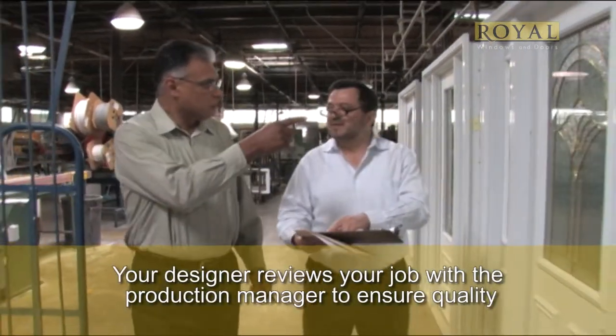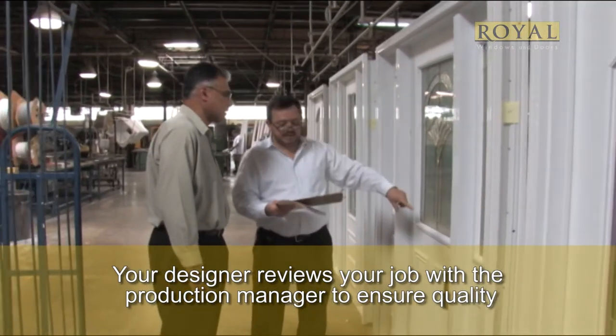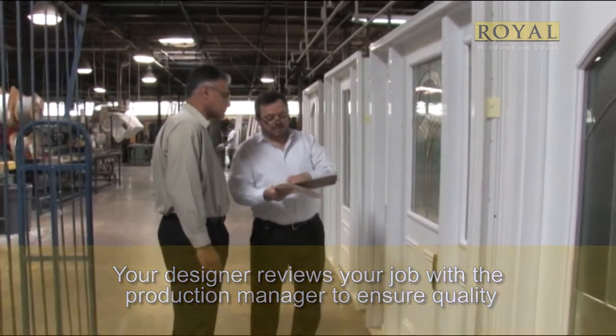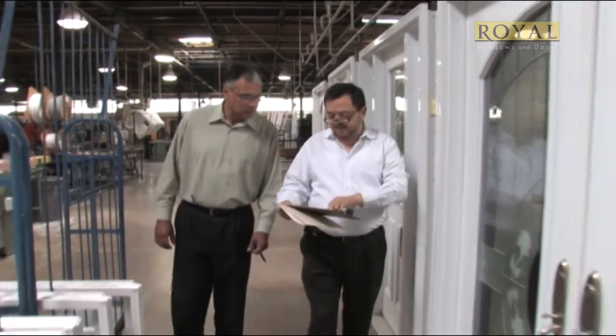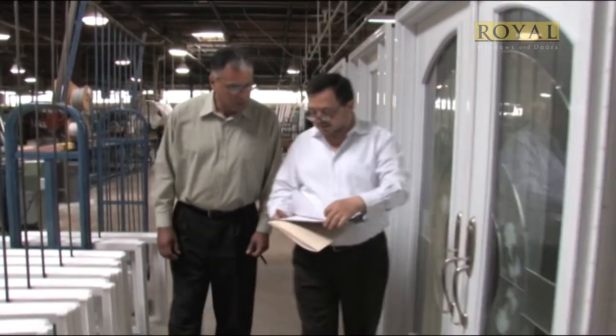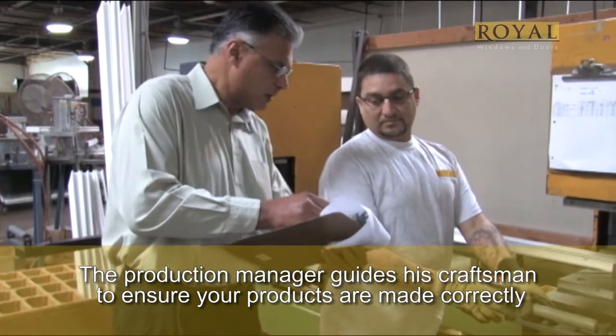At this time, your expert also prepares a specific set of instructions and a material list for the Royal installation team. Instructions include photos, CAD drawings, and written instructions as to what happens to each product purchased. Our expert is the designer, and the installers carry out his plan specifically. It's vital that the designer sets up the plans for the installer — this is where many install problems are prevented.